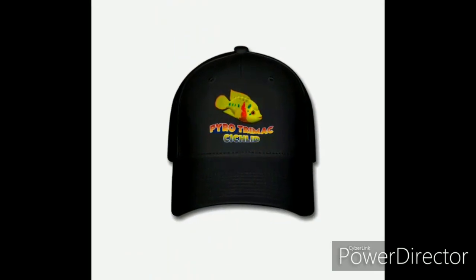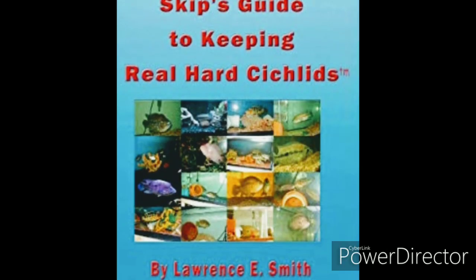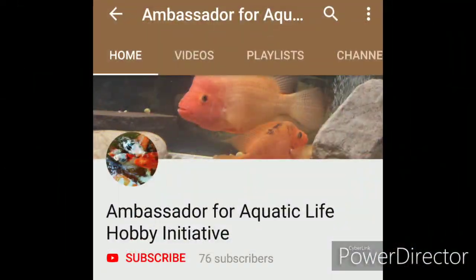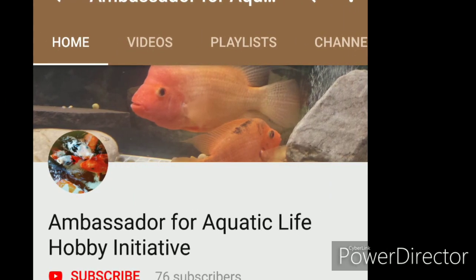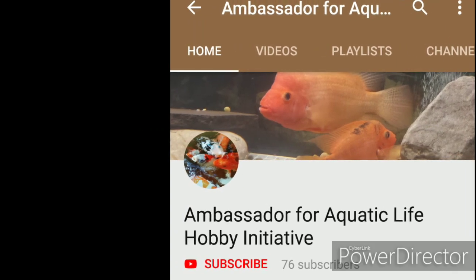Before I dive even further into this topic I would like for you to direct your attention to the description area beneath this video, where you will find links to purchase books and other Real Heart Sickles merchandise. In addition there is a link to my other YouTube channel, the Ambassador for Aquatic Life, where we discuss all things aquatic and all things hobby related.